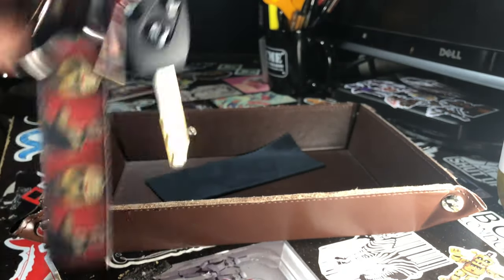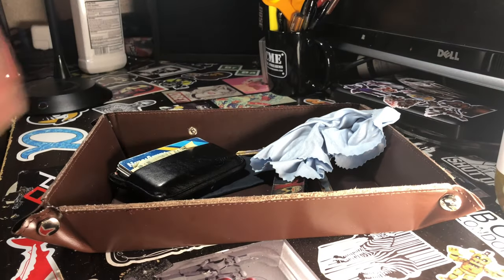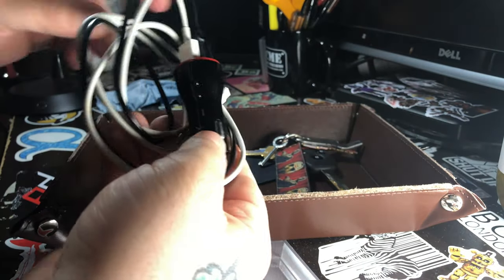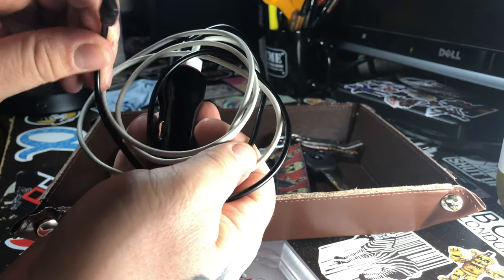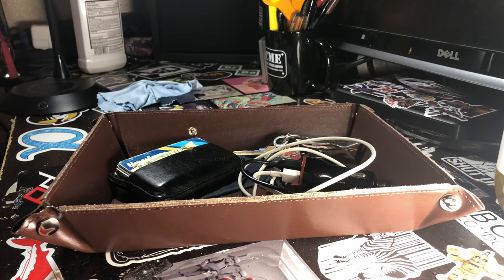Next up is my wallet. I also carry another microfiber cloth — I carry these a lot. Next, I carry my portable charger with an iPhone cord for my iPhone 10, and an Android charger for my company-issued cell phone.